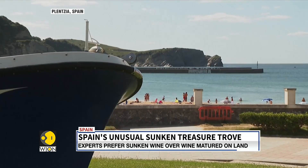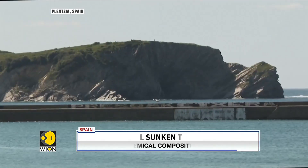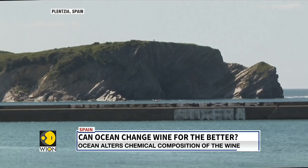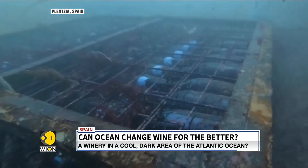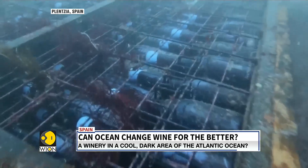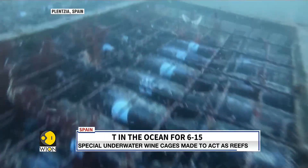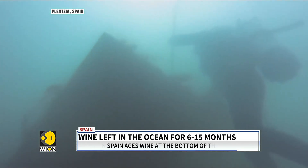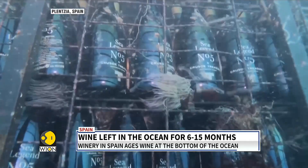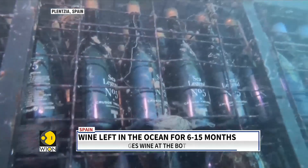It started as a simple experiment. The idea came from wine bottles recovered from shipwrecks that were sold at a significantly higher price. For a while, everyone thought it was just a marketing gimmick. But as it turns out, if you give wine connoisseurs wine aged on land and wine aged in the sea, they would almost always prefer the sunken wine.